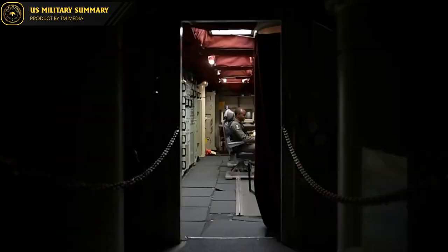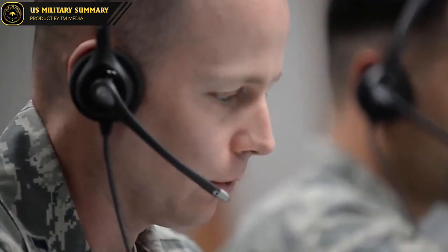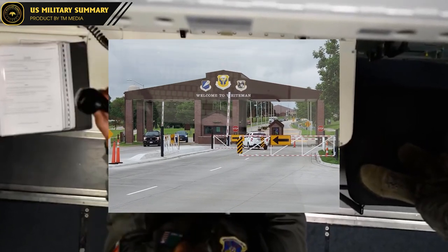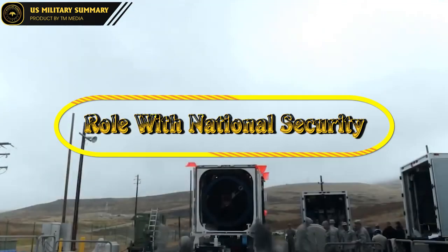In case the command authority is destroyed, the ERCS system allows for launching emergency command and control missiles. A command missile named Blue Scout with a payload of radio transmission signals is launched high to send signals to missile units in view. ERCS transmitters were subsequently placed on the Minuteman II LGM-30F ICBMs, managed by the 510th Missile Squadron based at Whiteman Air Force Base, Missouri.